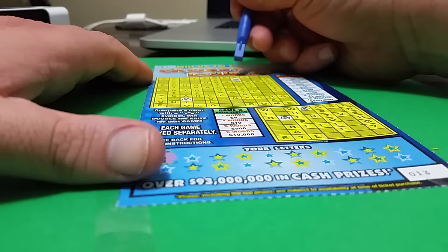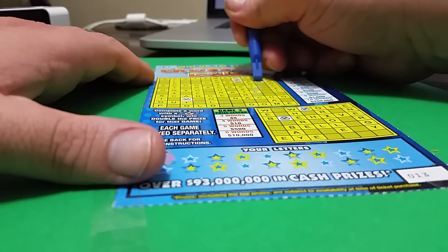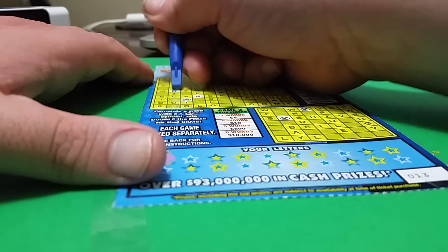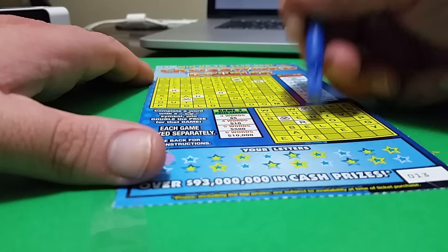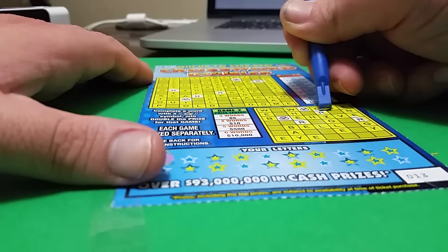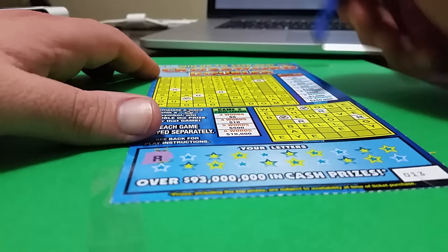The first letter is going to be R. Let's see if we have R's here. We actually have lots of R's here. I've actually won big on these tickets — I got $1,000 on one of these, and I also got $1,000 on one of the $10 versions.